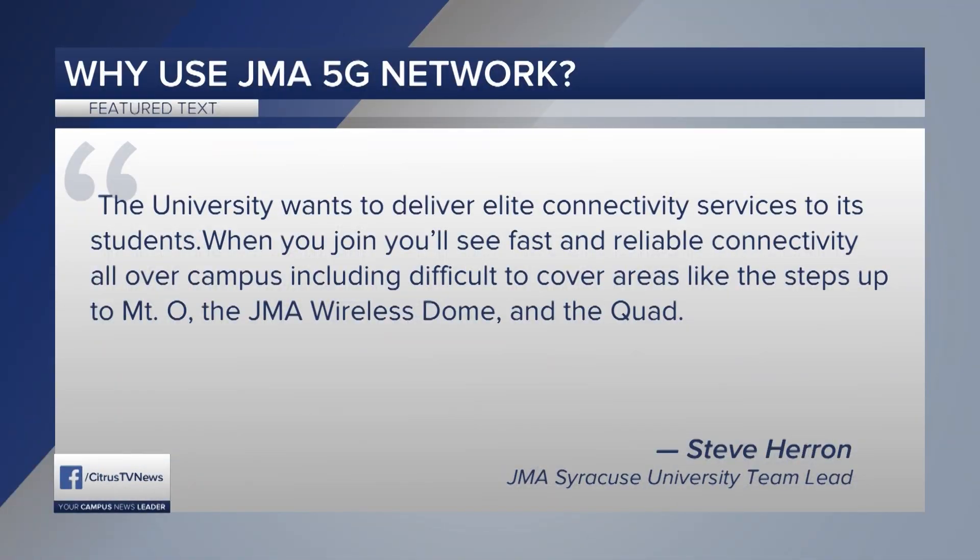When you join, you'll see fast and reliable connectivity all over campus, including difficult-to-cover areas like the steps up to Mount Olympus, the JMA Wireless Dome, and the quad. This connection provides strong signal specifically to campus and works with each student's individual plans, so as soon as students are off campus, their typical cellular plans are still in use.